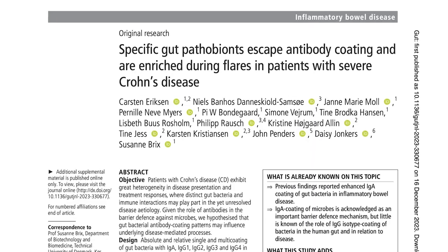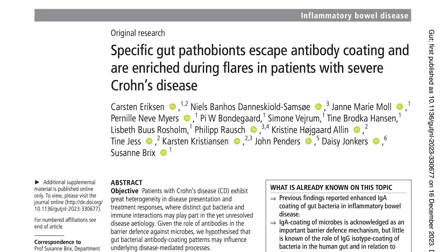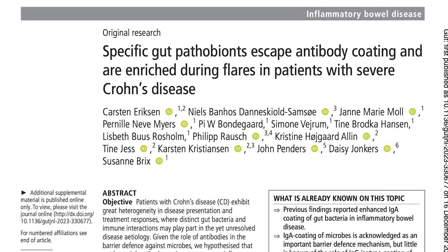Hello, my name is Susanna Briggs and I'm a professor at the Technical University of Denmark. Here I'm going to be showing you some of our latest results into Crohn's disease. These findings were recently published in Gut.